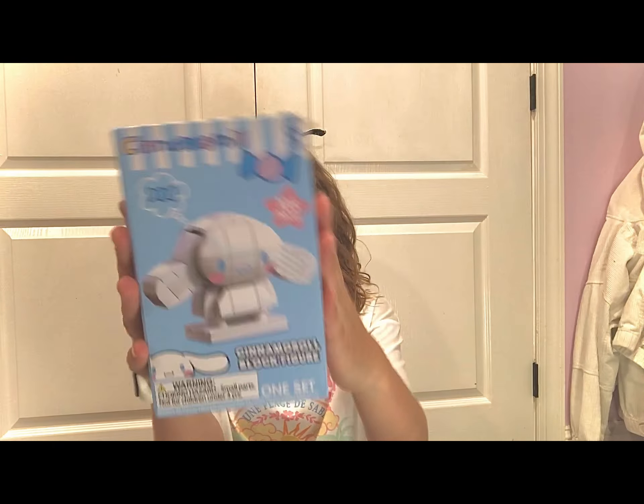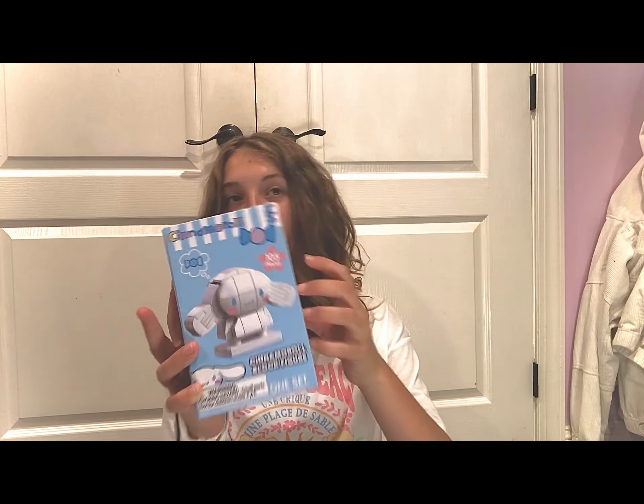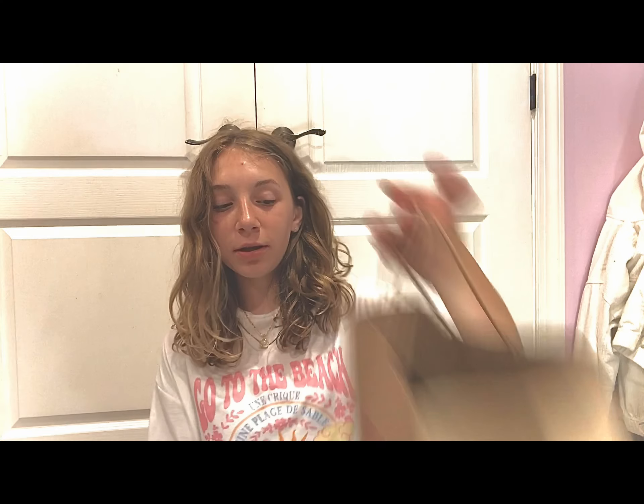Then we went to the store next door and got this cinnamon roll Lego piece — a great thing to decorate my office — some Prime, and this coloring book.